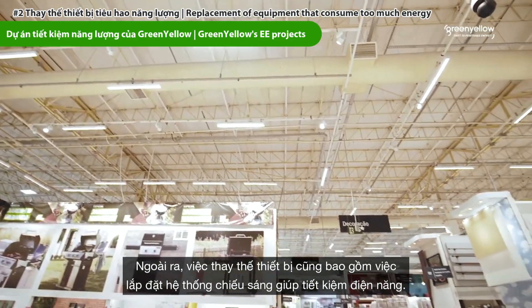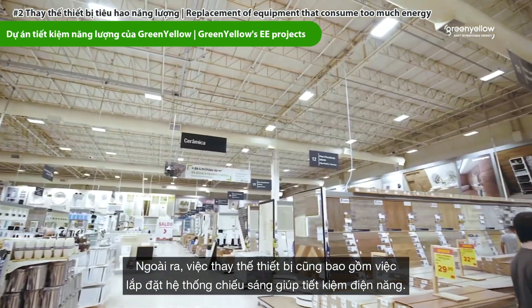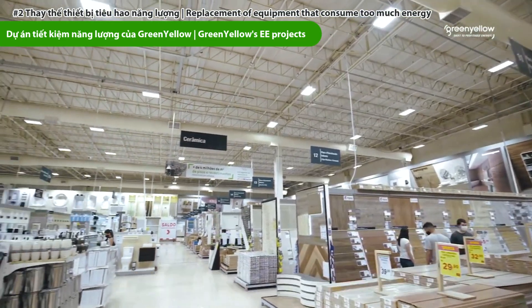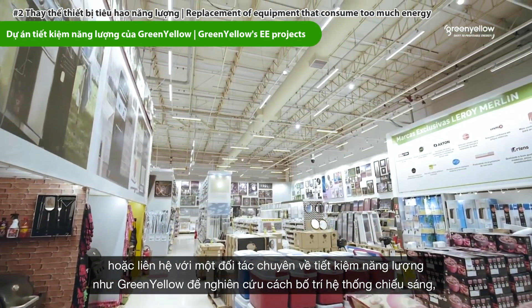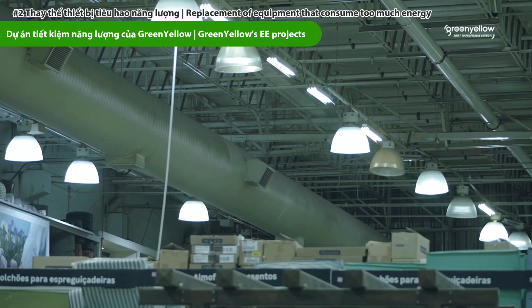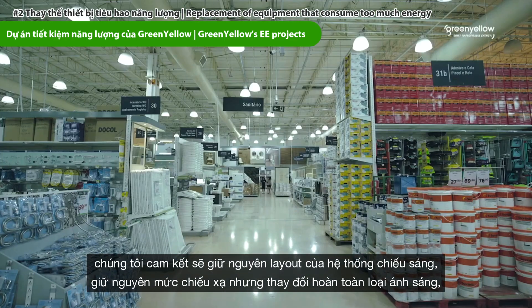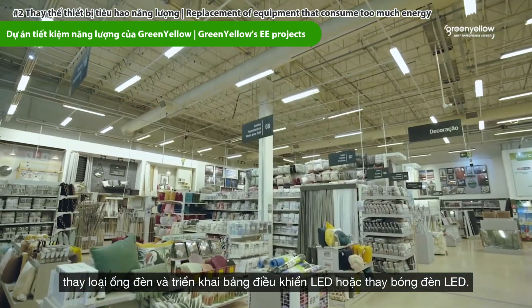In addition, replacement of equipment also includes the installation of energy efficiency lighting. You can either replace the lighting tubes with a new generation of LED, or contact an energy efficiency partner like GreenYellow to study your lighting layout. We promise to keep the same irradiation but totally change the type of light — removing the tubes and implementing LED panels or LED light bulbs.